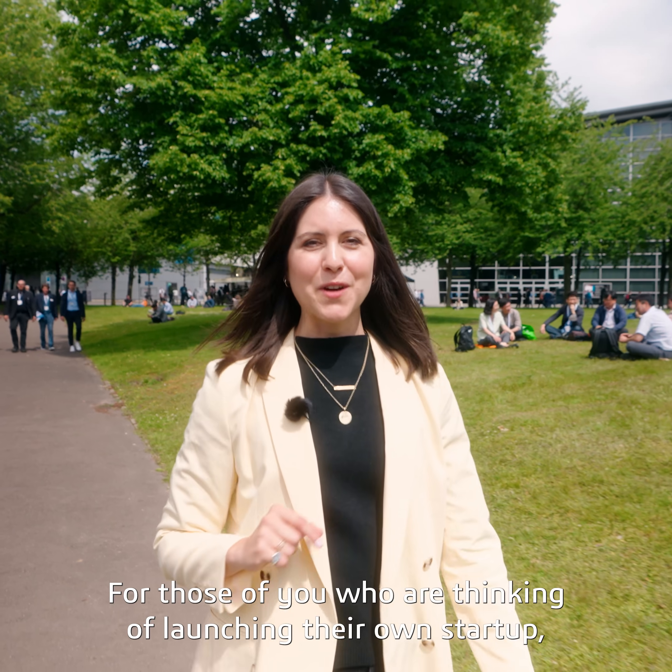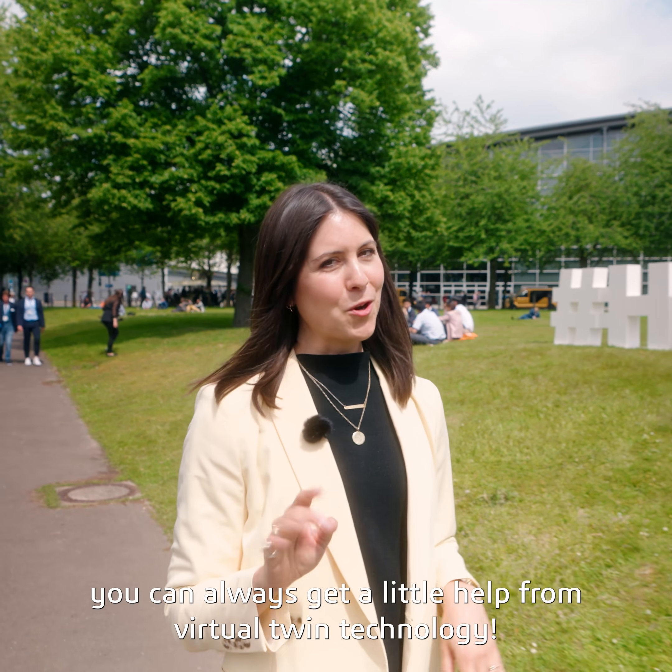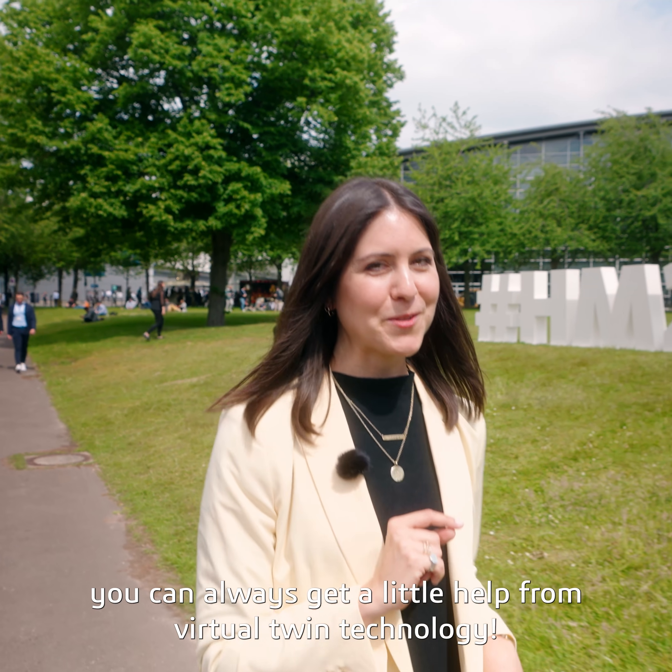So there you have it. For those of you thinking of launching your own startup, it has never been a better time than now. And remember, you can always get a little bit of help from virtual twin technology.